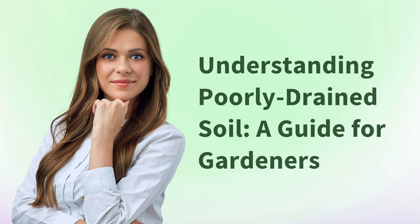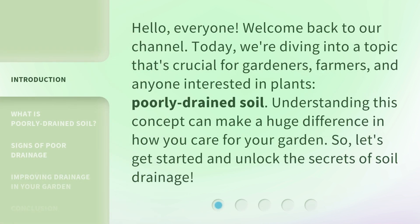Understanding poorly drained soil: a guide for gardeners. Hello everyone, welcome back to our channel. Today we're diving into a topic that's crucial for gardeners, farmers, and anyone interested in plants — poorly drained soil. Understanding this concept can make a huge difference in how you care for your garden, so let's get started and unlock the secrets of soil drainage.